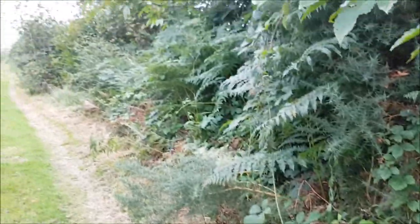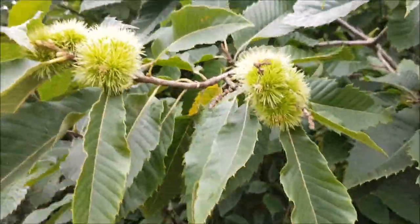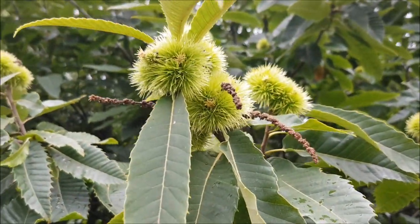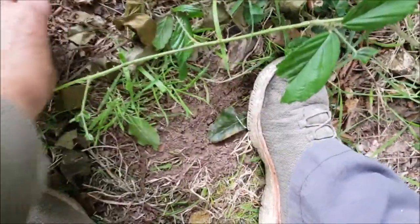Get rid of some brambles, and some gorse, and some bracken. Chestnuts are coming on. Beech. We might get a few beech nuts. Possible.